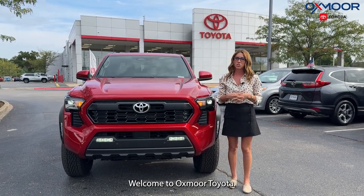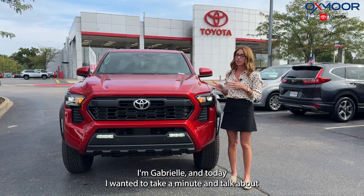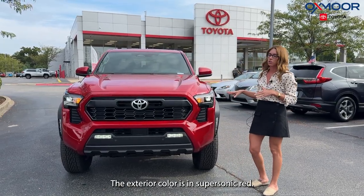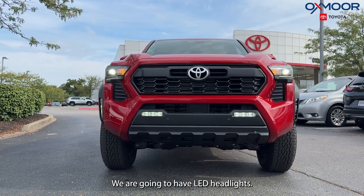Hello everyone, welcome to Oxymor Toyota. I'm Gabrielle, and today I wanted to take a minute and talk about a 2024 Toyota TRD Off-Road. Beautiful truck — the exterior color is in Supersonic Red. We are going to have LED headlights.